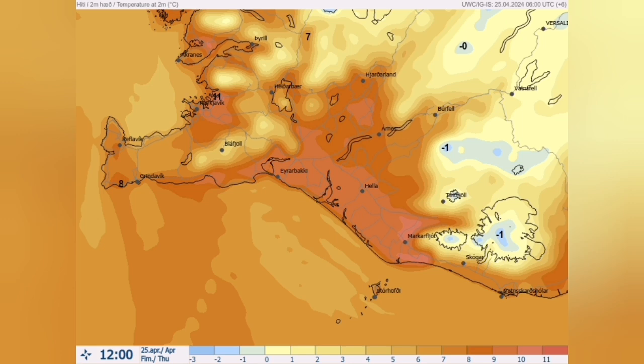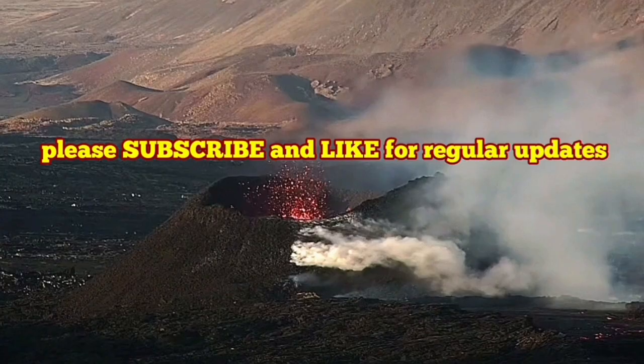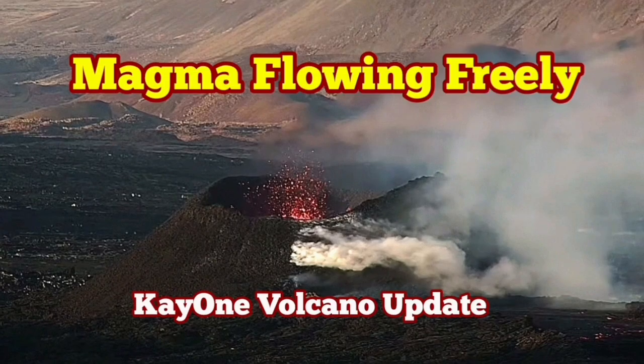This is the start of summer in Iceland — a long season. We have one winter, one summer, no spring it seems. So we will have very long days with a minimum amount of night or evening time.